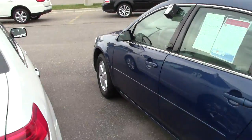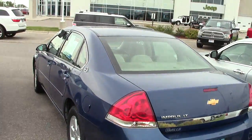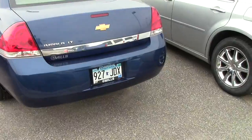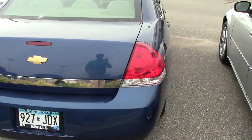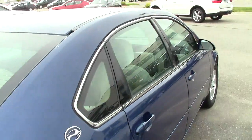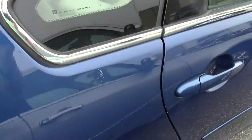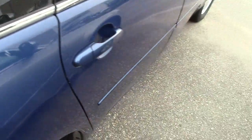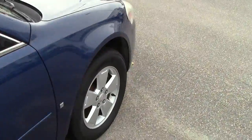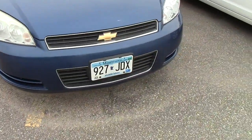It runs out great — very nice ride. It's a LT, so it's got some of the extra features like remote start, alloy wheels, that kind of thing. But all in all, very good condition for an older, more high mileage vehicle.